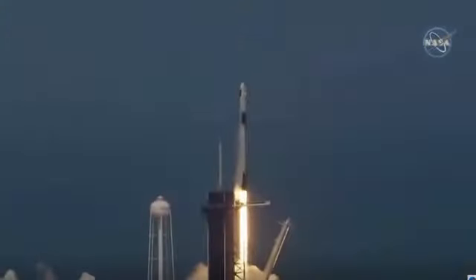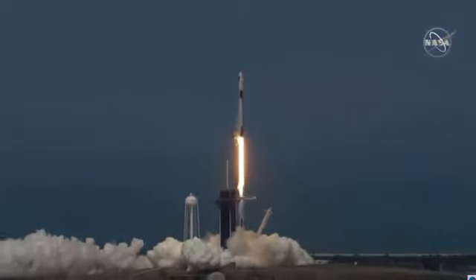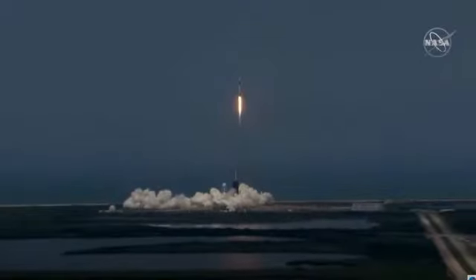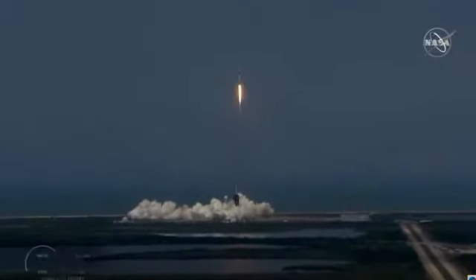Liftoff of the Falcon 9 and Crew Dragon. Go NASA. Go SpaceX. Godspeed, Bob and Doug. America has launched. So rises a new era of American spaceflight.